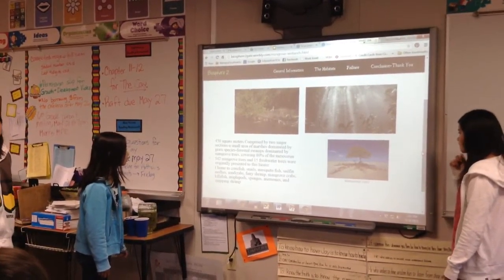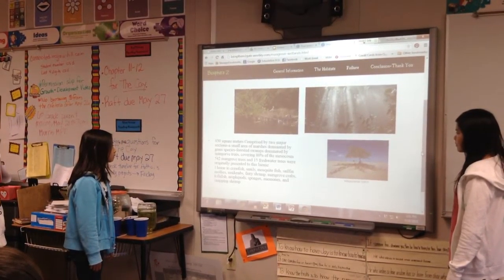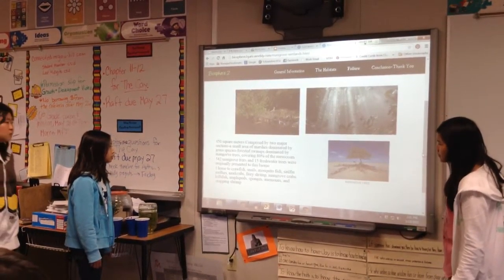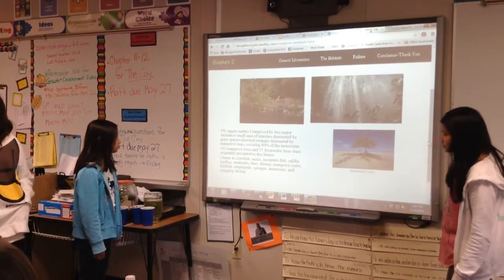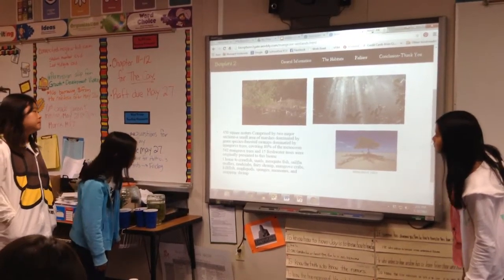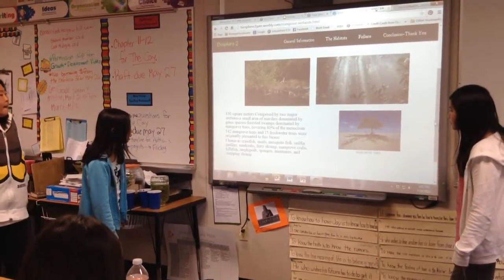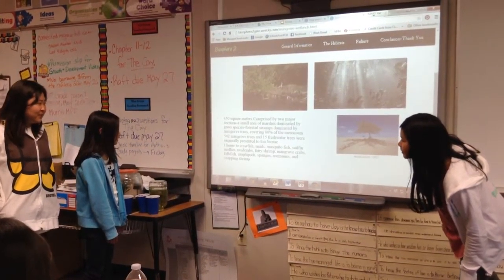The mangrove wetland biome is 450 square meters, comprised of two major sections: a small area of marshes dominated by grass species, and forested swamps dominated by mangrove trees covering 80% of the mesocosm. Originally, 542 mangrove trees and 15 freshwater trees were preserved within the biosphere.